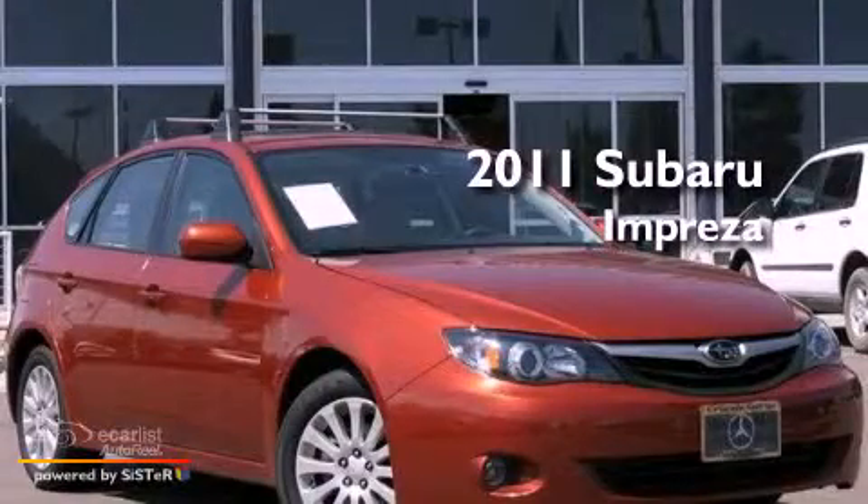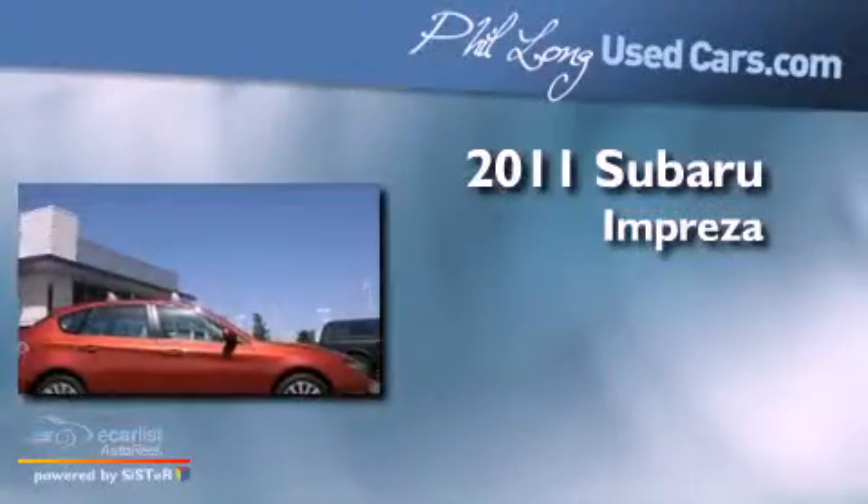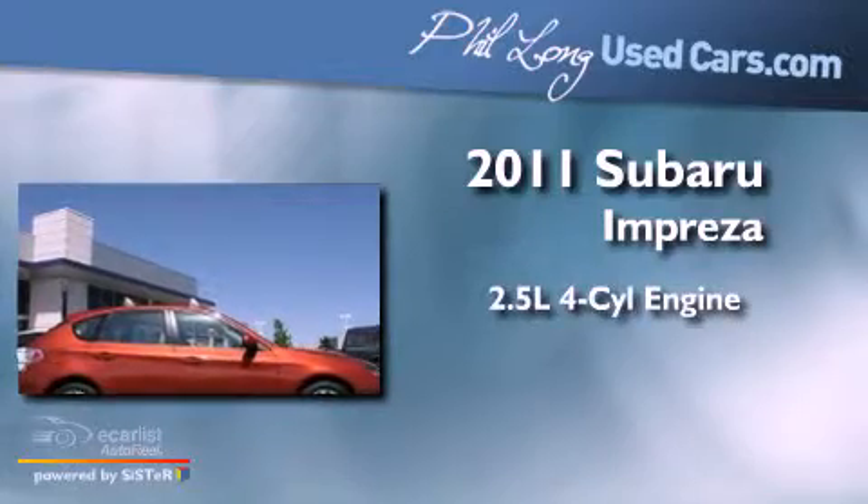This is a 2011 Subaru Impreza. It has a 2.5-liter four-cylinder engine, an automatic transmission, and all-wheel drive.